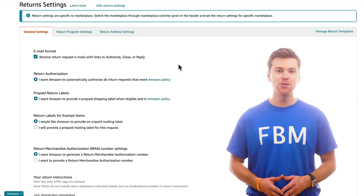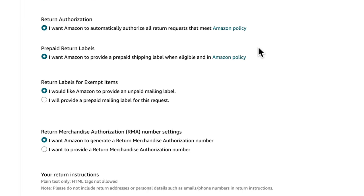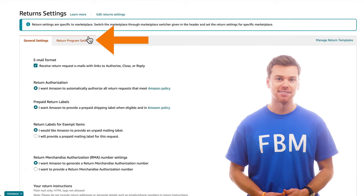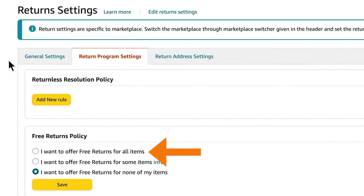Scrolling down, there are some other settings that you can review as well. For the most part, everything here is already pretty standard. Just make sure you click Save Settings. Next, click Return Program Settings. Personally, I like to set free returns for all my items rather than having the customer pay for it themselves.